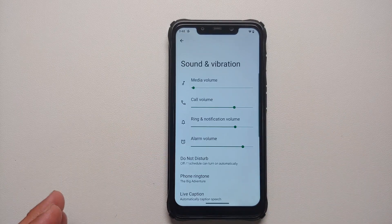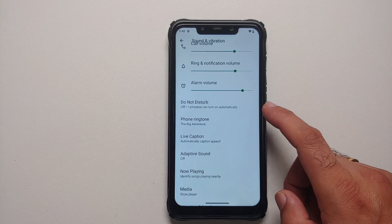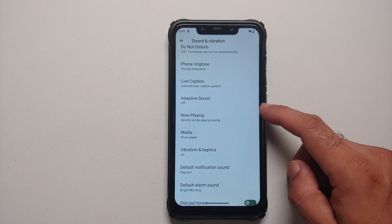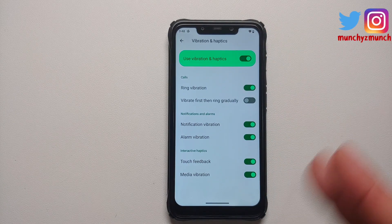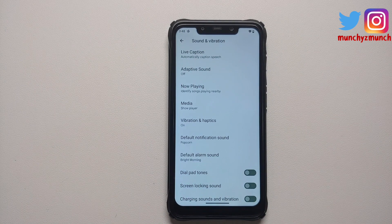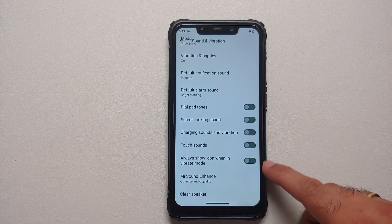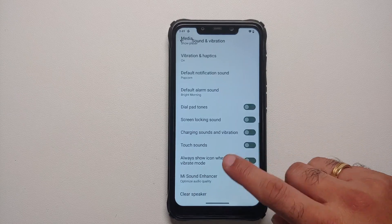Moving to Sound and Vibration: you can control the different volume levels, you have Do Not Disturb, and Live Caption is working along with Adaptive Sound. Now Playing is broken. Under Vibration and Haptics, you can configure the various toggles, but unfortunately you do not have the option to configure vibration strength for messages, typing, or media. You also have Mi Sound Enhancer and Clear Speaker present.